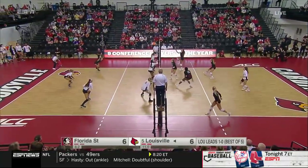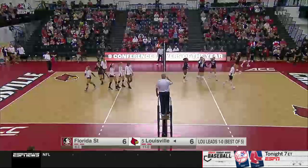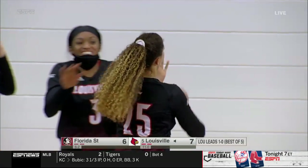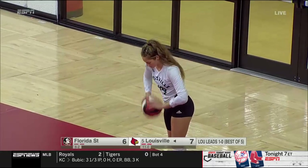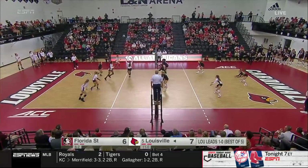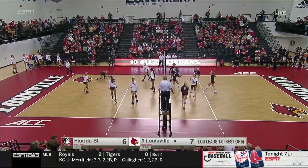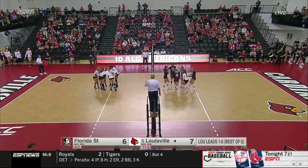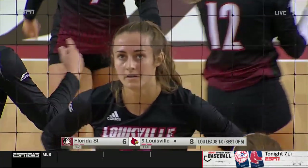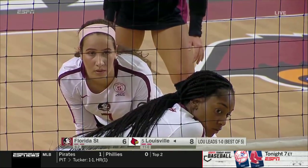One of the best blocking teams in the country, Louisville has been a little quiet in that category so far. Nothing quiet about that — nice play once again by Anna Stevenson registering the kill on the slide. I think they've been so quiet on what they do best because their offense is just clicking on all cylinders. They're hitting right now on the match, .408. That's just wonderful transition play by Louisville again. It almost looks like Florida State is not ready — the ball is moving way too fast for them to even get settled. That's how fast the Louisville Cardinals run their offense.